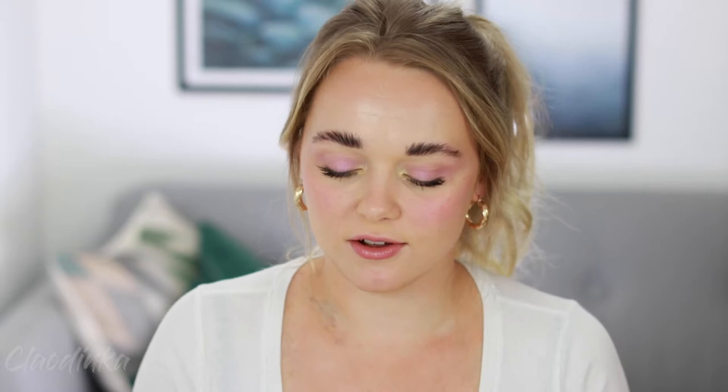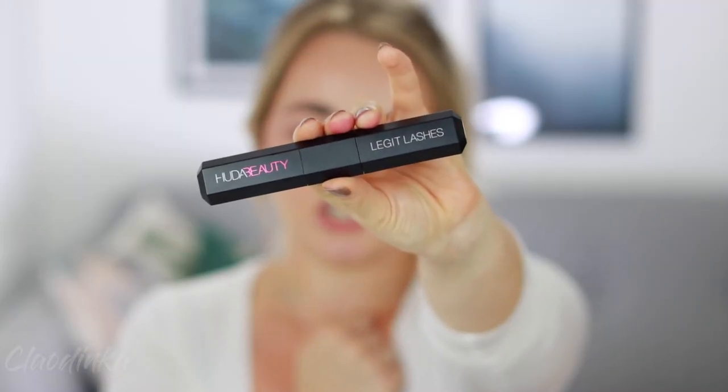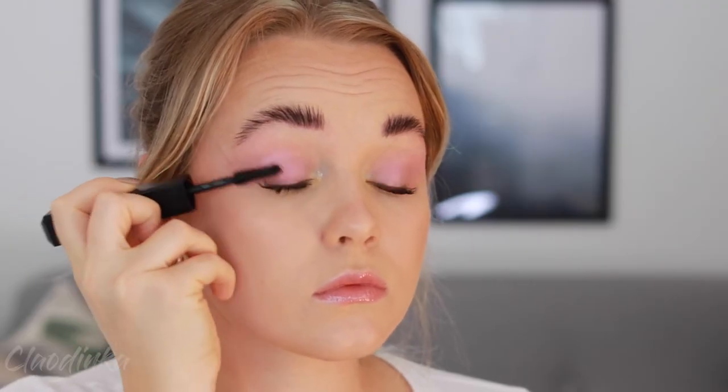For a product you've probably already seen on my channel — it's the Huda Beauty Legit Lash mascara. I am obsessed with this. I do have a full review linked in the corner. I've been wearing it for 10 hours today and, as you can see, my lashes are very long. I've been completely obsessed with it throughout all of June.